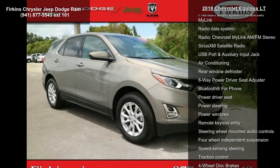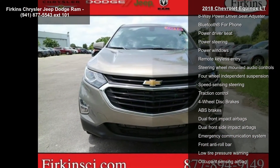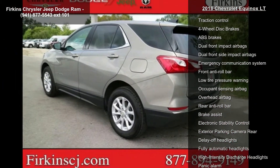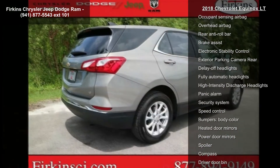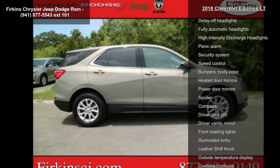Some of the top features included with this vehicle are a 6-Speaker Audio System, AM FM Radio, Sirius XM Satellite Radio, Premium Audio System, Chevrolet MyLink, Radio Data System, Chevrolet MyLink AM FM Stereo, USB Port and Auxiliary Input Jack, and Air Conditioning.